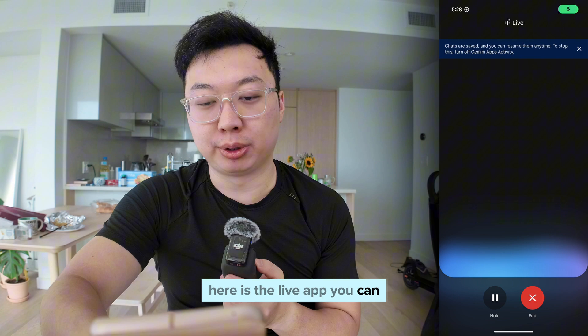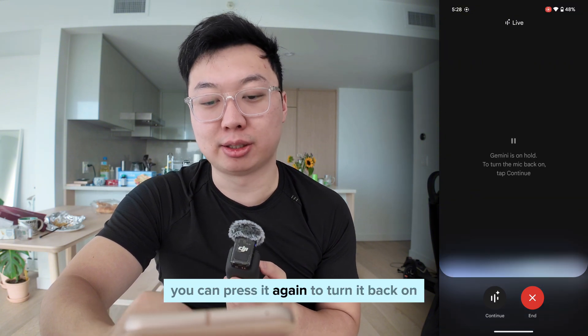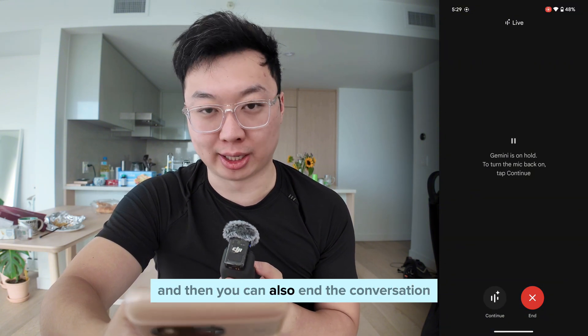Here is the live app. You can put it on hold by pressing the hold button, press it again to turn it back on, and then you can also end the conversation.